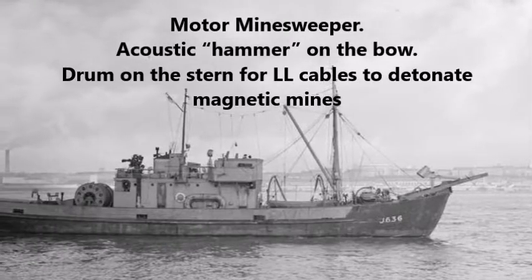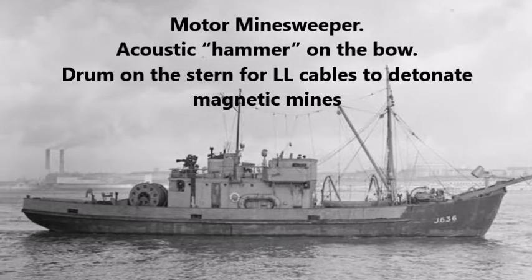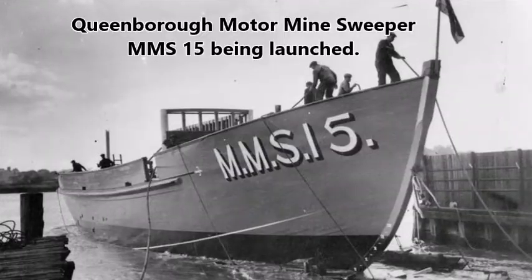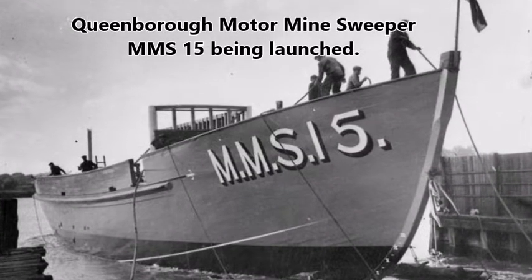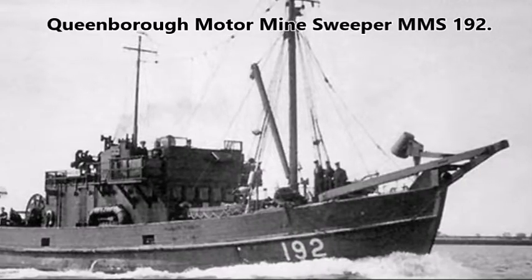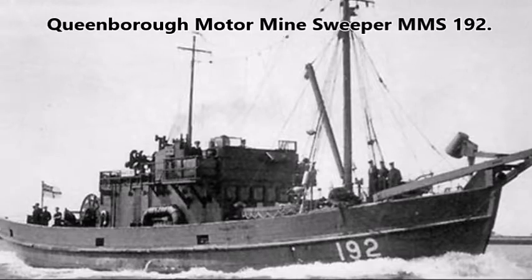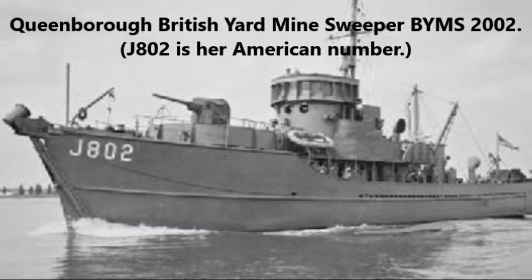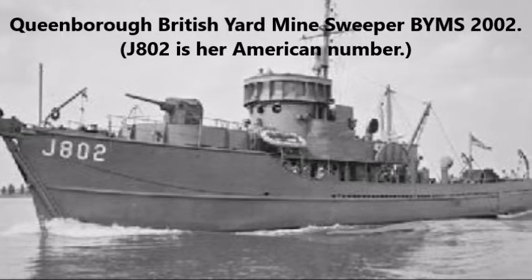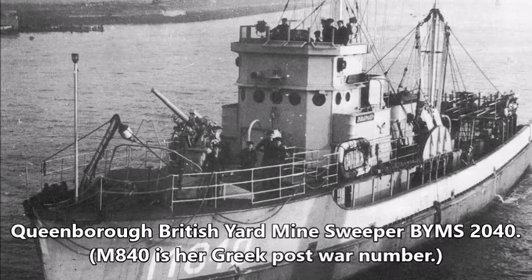3rd of August 1940: Motor Minesweeper MMS-1, the very first purpose-built wooden minesweeper with magnetic and acoustic minesweeping capabilities, was launched and sent to Wildfire 3, Queenborough. This was quickly followed by other MMSs. 18th of March 1943: British Yard Minesweepers began arriving in earnest at Wildfire 3, Queenborough. British Yard Minesweepers were built in America and transferred to the Royal Navy under the Lend Lease Program.